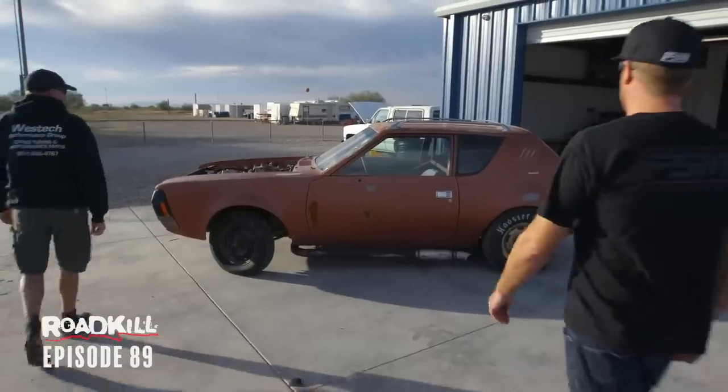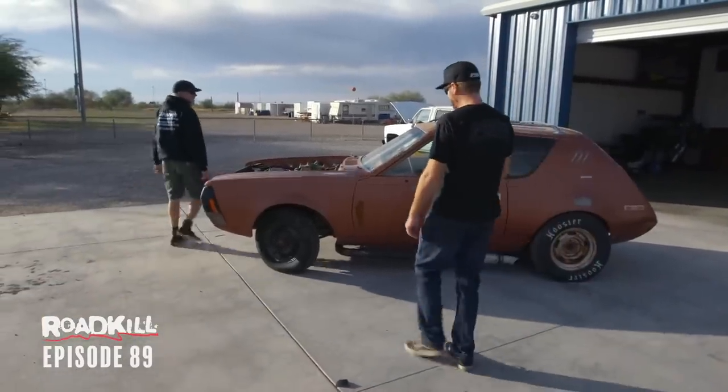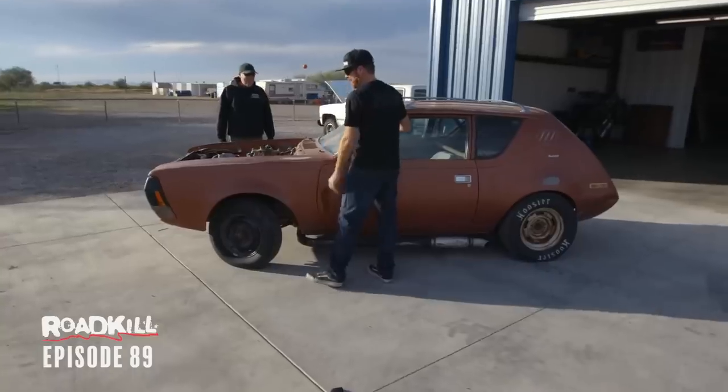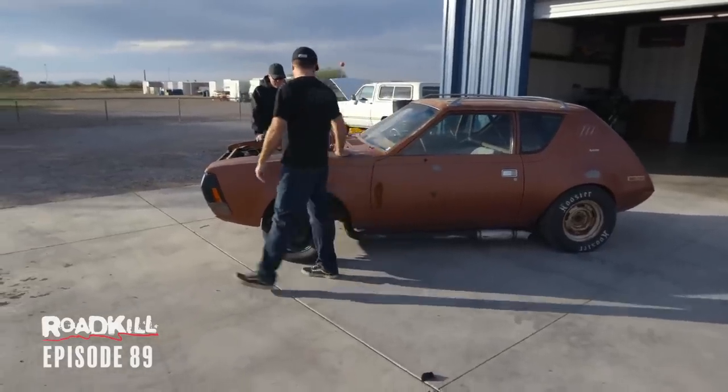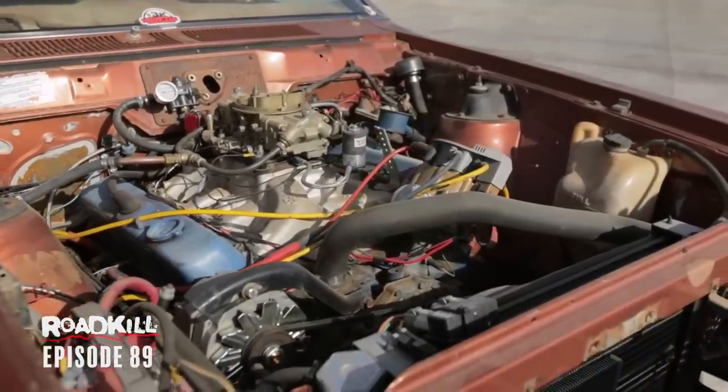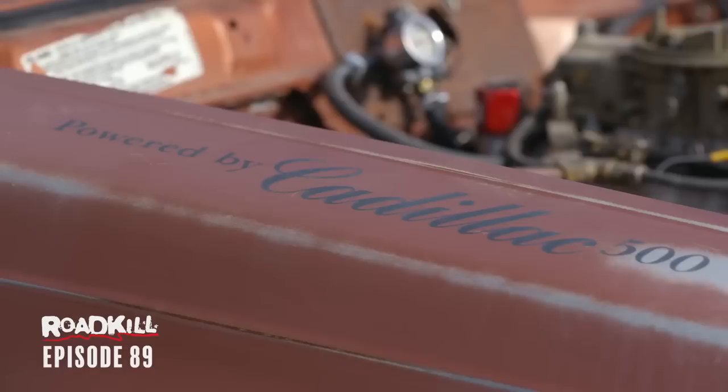Dude, I've been fully waiting to break this thing out. She's a beaut. I actually like it. It's turd brown, but it's fantastic. Check how the motor is just crammed in here. This is the engine that your '61 actually maybe needs. 500 inches of Cadillac power.